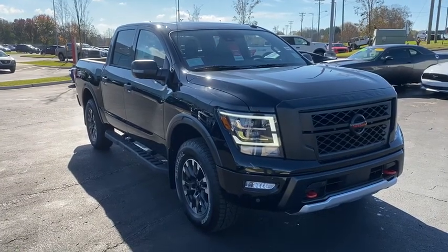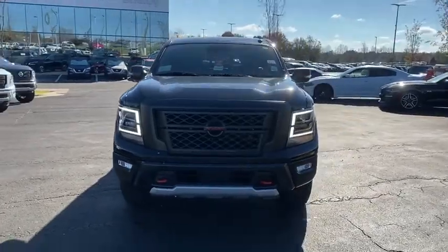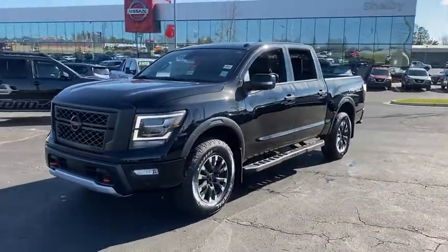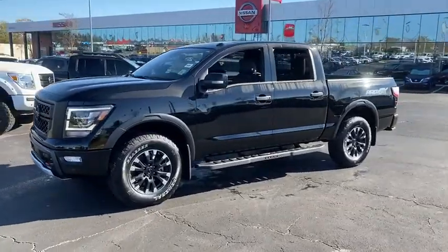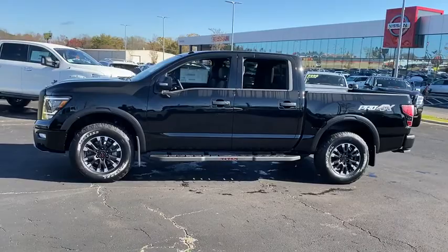You just found the 2021 Nissan Titan. Get the job done right with this mighty Titan. Full-size strength meshes with interior refinement and the latest tech to give you the edge in all your endeavors. The following are some of this vehicle's highlighted options.